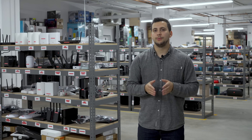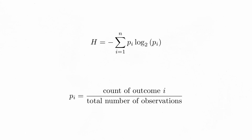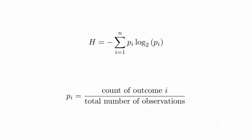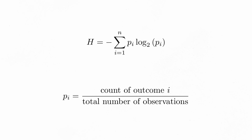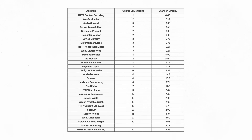To get a better sense of which attributes contribute most to our identifiability online, we analyzed our results using Shannon entropy for each fingerprint attribute. Entropy measures the amount of uncertainty, or unpredictability, in a dataset. Attributes with low entropy are highly predictable with few unique values, making them less useful for distinguishing individuals. Attributes with high entropy are unpredictable with many unique values, making them far more powerful for identification.